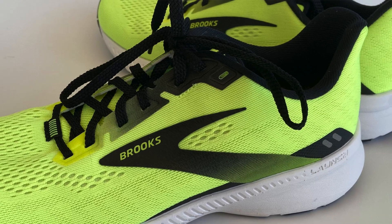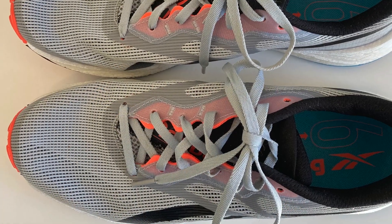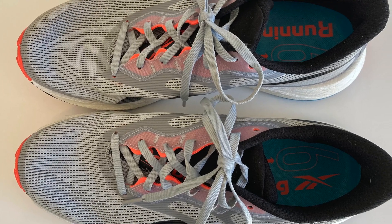So I want to talk about the fit first. Right now as I'm making this video, I have the Brooks Launch 8 on my left foot and the Reebok Forever Floatride Energy 3 on my right foot, and I've been wearing them like that for about 2-3 hours just to give me a good sense of how they fit in terms of comfort so I can share it with you and be as accurate as I possibly can be.